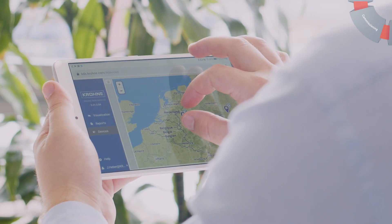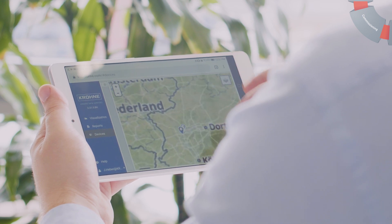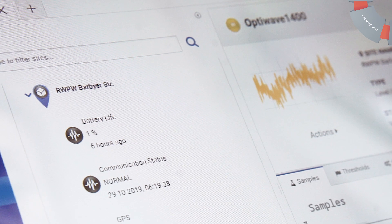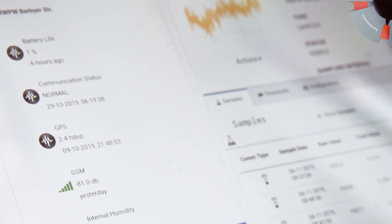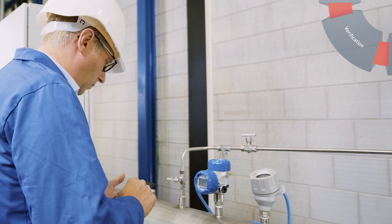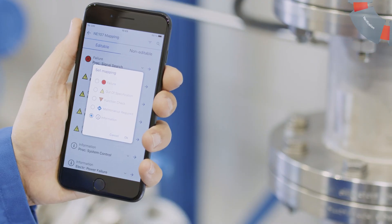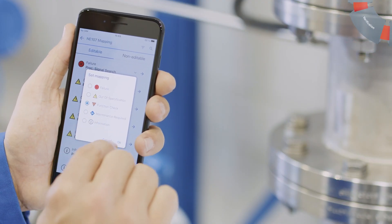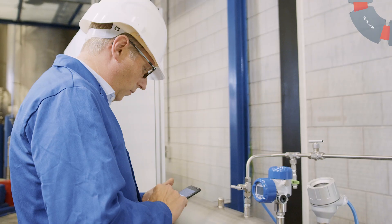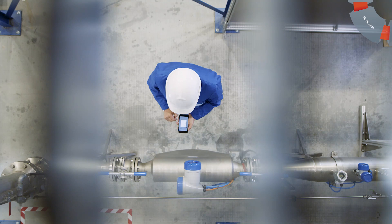You'd appreciate GPS-based OptiCheck Remote for the convenience of checking measured values and status information of instrumentation located far away. Stay on top of device verification at the touch of a button. OptiCheck Mobile gives you fast device verification without process interruption, even for devices installed in hard-to-reach areas.